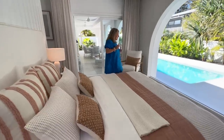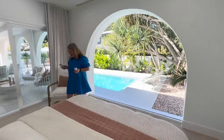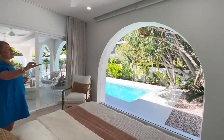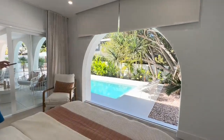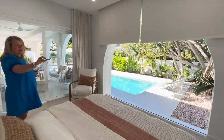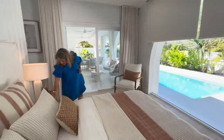Those lounge beds look amazing Lizzie, and you've got the pandanus trees - you really feel like you're in a resort, waking up to this every day. And then we have the electronic blinds that come down to block out that morning sun, but I don't think I'd want it blocked out - you'd want to wake up to that view.